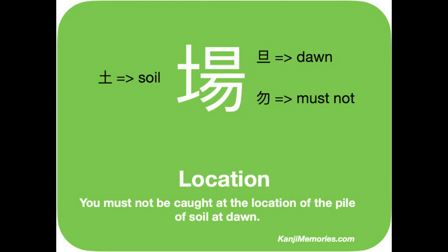We start by looking at the green kanji memories card. This kanji has three elements. On the left is the familiar symbol for soil, or a pile of soil.